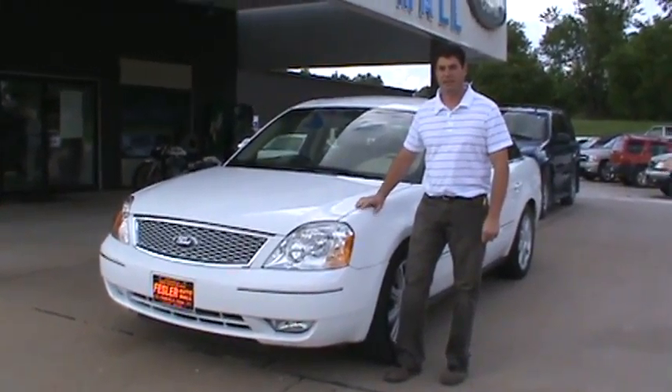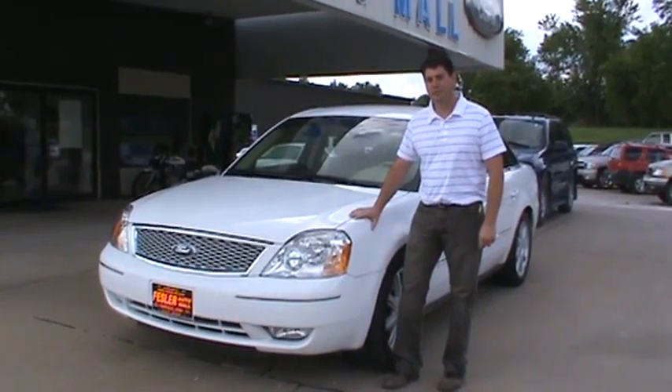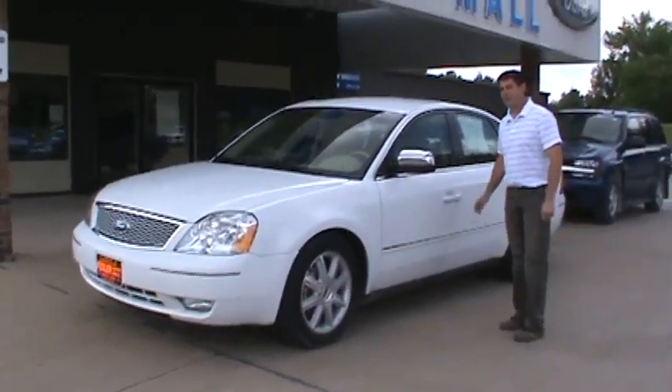Hi, Tracy Ceboski. I'm going to talk to you today about the 2006 Ford 500 Limited. It's white in color, it's got 18 inch wheels, and it's got chrome mirrors on it.